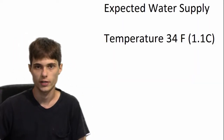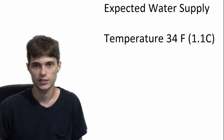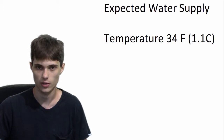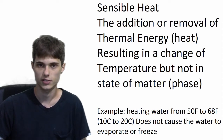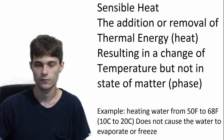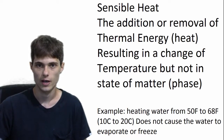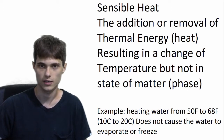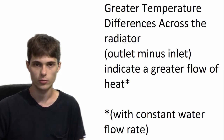I expect the water is going to enter the radiator at about 34 degrees Fahrenheit — that's about 1.1 degrees Celsius. Once the water gets inside the radiator, it's going to absorb heat and increase in temperature, because we're going to be using the sensible heat of the water. Sensible heat is the addition or removal of heat from any substance that causes a change in temperature but not a change in the state of matter. For example, if we take water and heat it from 50 to 68 degrees Fahrenheit (10 to 20 Celsius), we'll see an increase in temperature, but it will remain a liquid the entire time. Regular vapor compression air conditioning doesn't work that way, but that will be for another video.